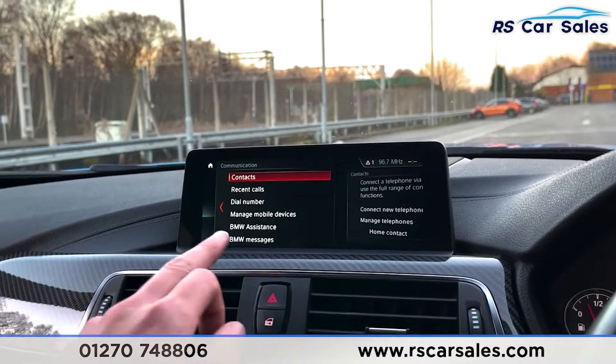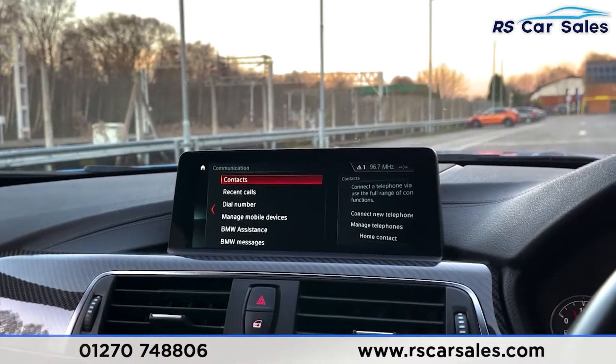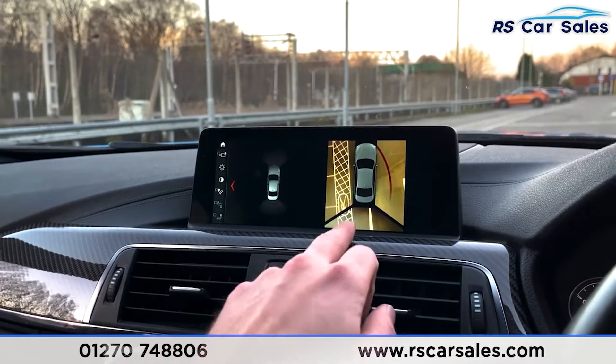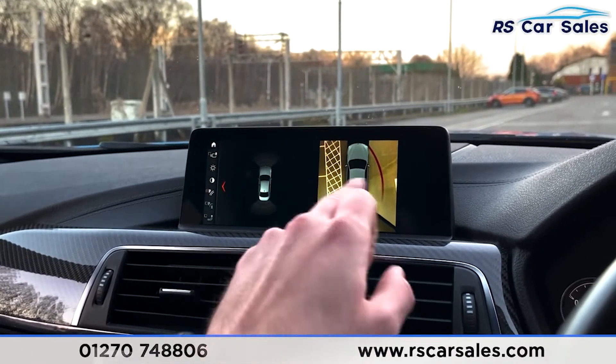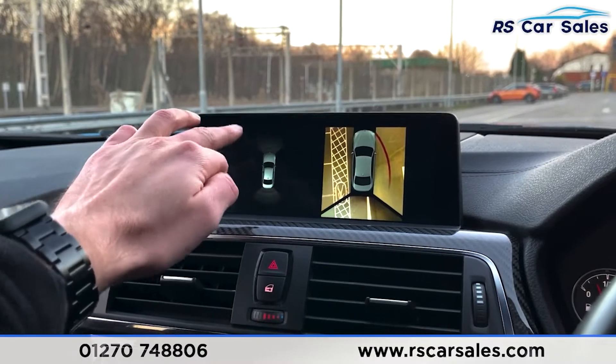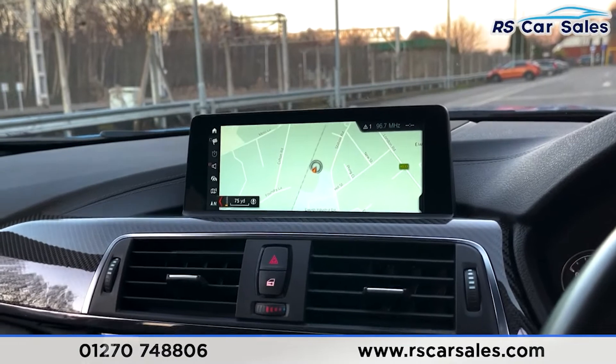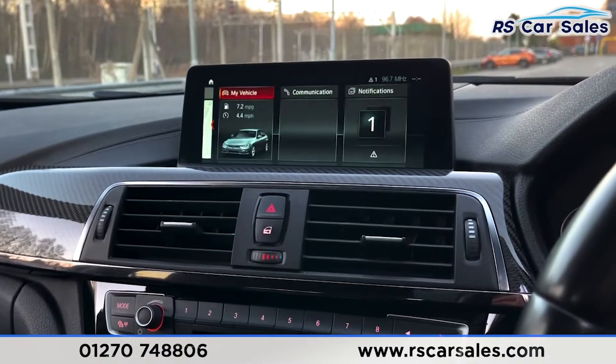We also have Apple CarPlay and Android Auto, plus phone communications for making calls or listening to music from your phone. If I put the vehicle into reverse you'll see we've got a reversing parking camera as well as the surround view and visual display, plus both front and rear parking sensors.